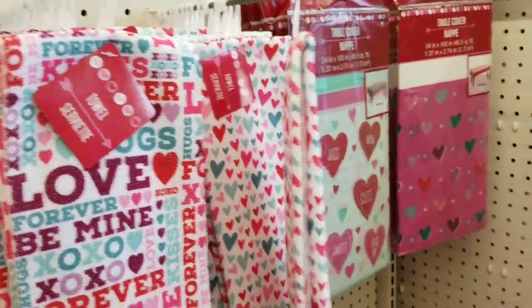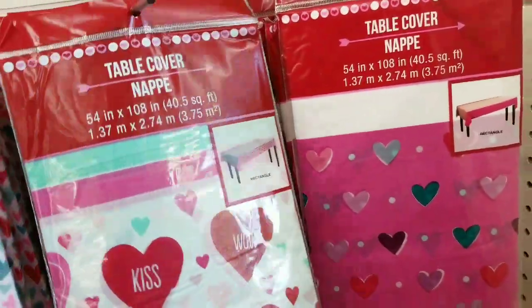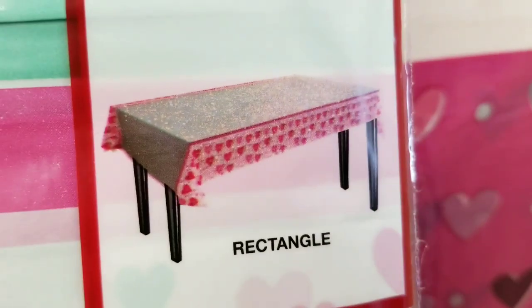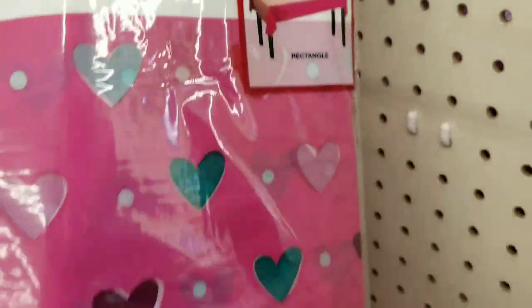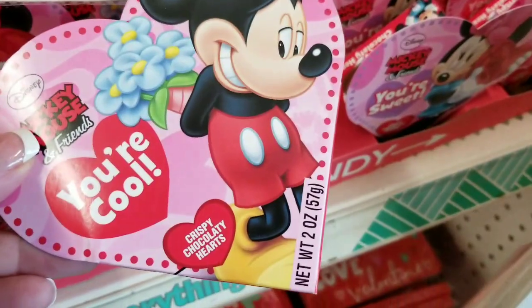I used to get these towels a lot and then I stopped getting them because of the feel of them. Table covers — I'll zoom in, but it's kind of hard to tell on camera. So far, two styles. I'm sure they'll come out with more. Mickey Mouse, Minnie.